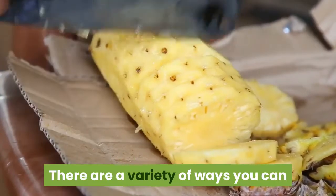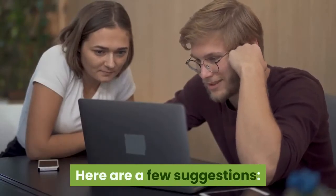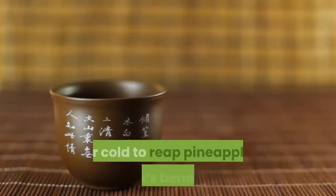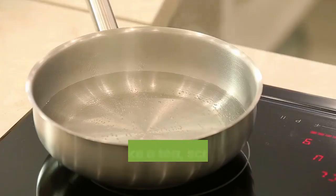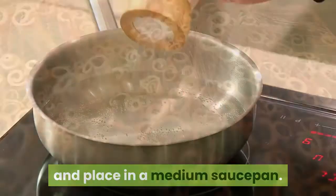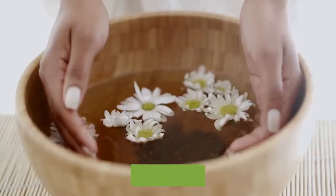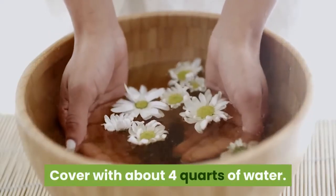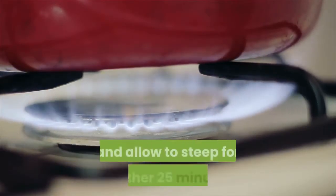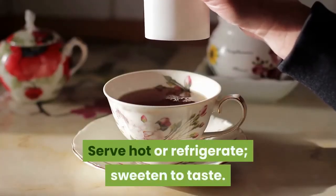There are a variety of ways you can prepare pineapple skins for your health. Here are a few suggestions. You can make tea. Brew a tea and serve it hot or cold to reap pineapple skin's benefits. To make a tea, scrub the outer skins thoroughly and place in a medium saucepan. Add two cinnamon sticks, cloves, and one peeled knob of ginger. Cover with about four quarts of water. Simmer on low heat for 20 to 25 minutes, turn off heat, and allow to steep for another 25 minutes. Serve hot or refrigerate, sweeten to taste.